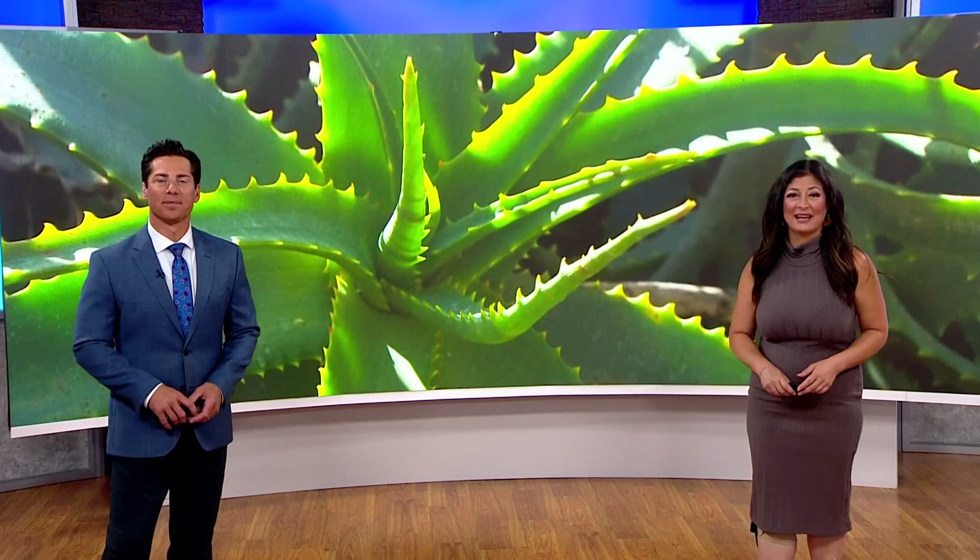Look at our beautiful Earth. Those images are great. The time right now is 7:15 and it is Earth Week — we're celebrating here on CBS 8.